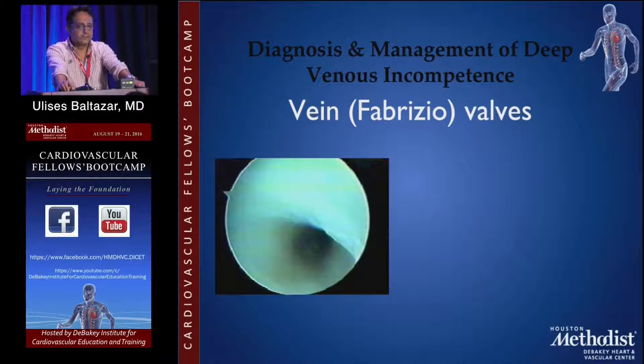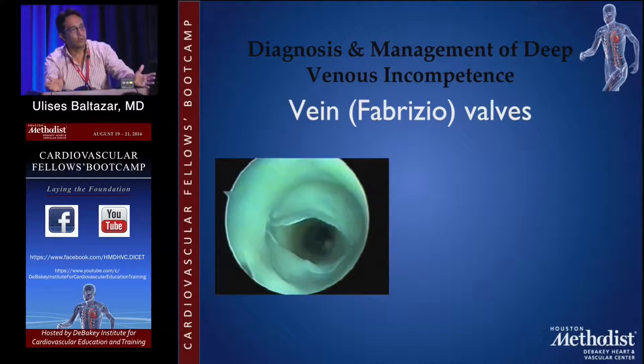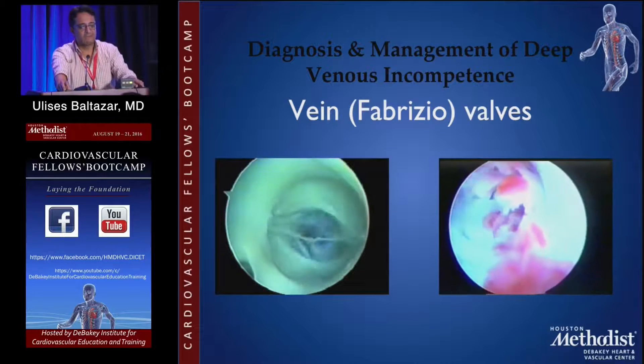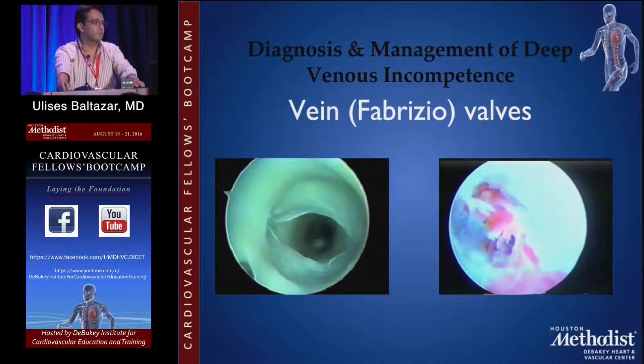Fabrizio D'Acquapendente was an Italian anatomist and was the first one to describe the valves inside the veins. This is a normal valve — it's not blood, it's water, but it shows how they're supposed to work, containing the blood. This is an abnormal valve after thrombosis — it's not doing anything, and you can still see some residual thrombus there. That gives you a picture of what's going on inside those vessels.